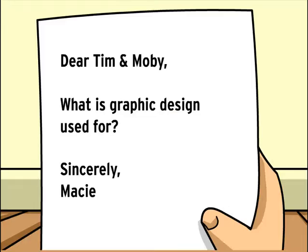Dear Tim and Moby, what is graphic design used for? Sincerely, Macy.